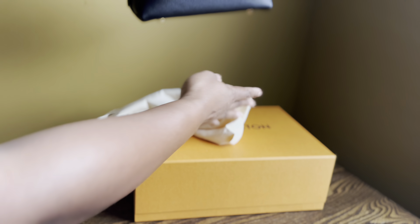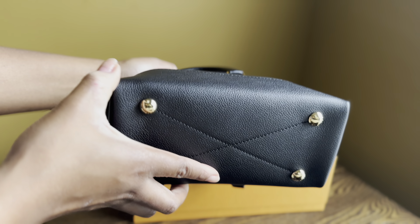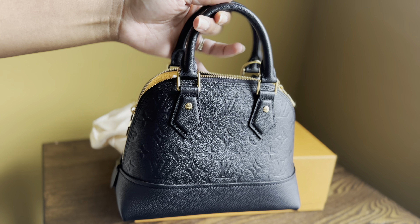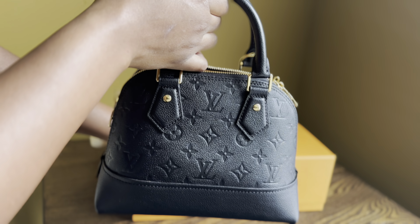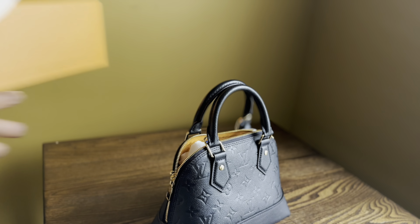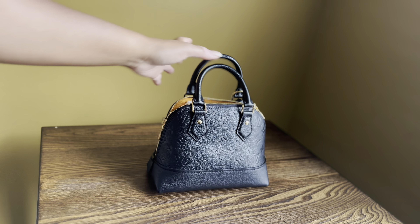It's the Alma BB in the Noir color. You may know that I have the Alma BB in the Damier Ebene print, but I've always actually wanted this one. I only bought the Damier Ebene style because it was right before a price increase and I really wanted the Alma in my collection. But really I wanted this one, and I have never actually seen this bag in person. I purchased it through my SA, so it was shipped to me.